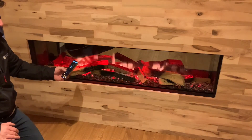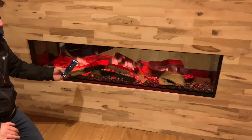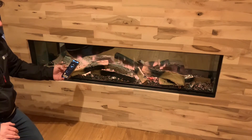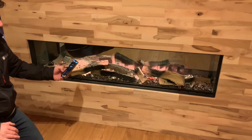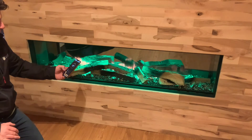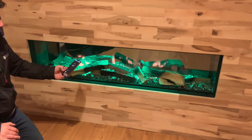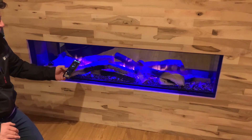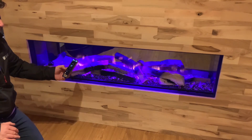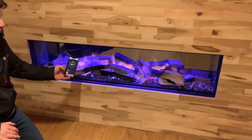Then you've got different solid colours, so you can have it very red if you like. Orange. Yellow. Green. Blue. Violet.